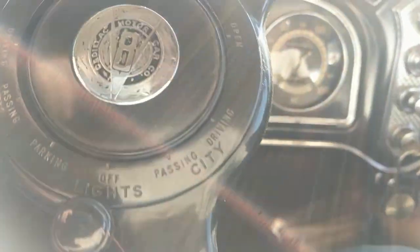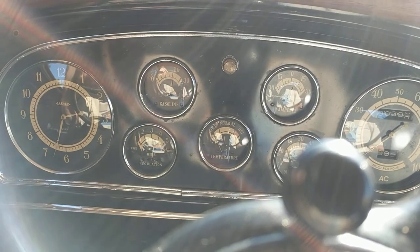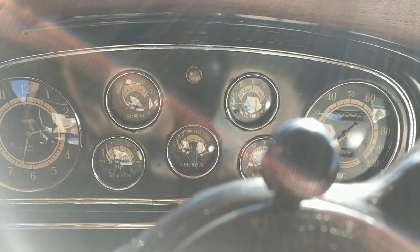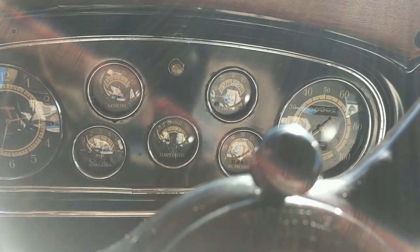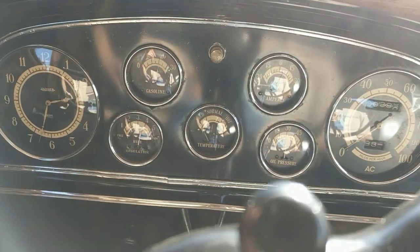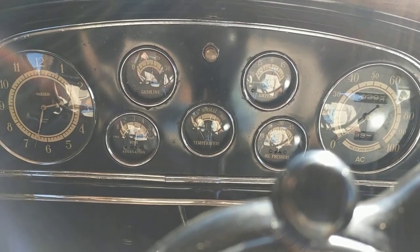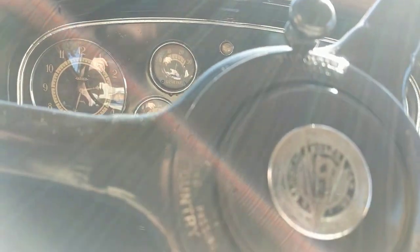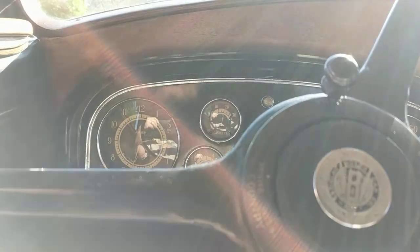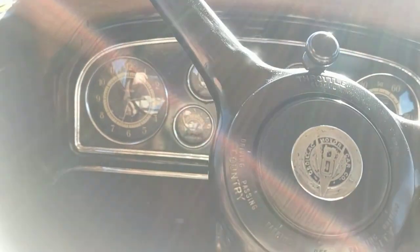I'm going to turn the key on — you'll see the switch pop out as it's supposed to — and we have power. Starting it up now. There's the amp gauge charging, temperature gauge on cold right now, gas gauge is working, oil pressure coming up to 30. And ride regulation, which is one of the features they had on the '32 Cadillac, is not connected on this car at this time.